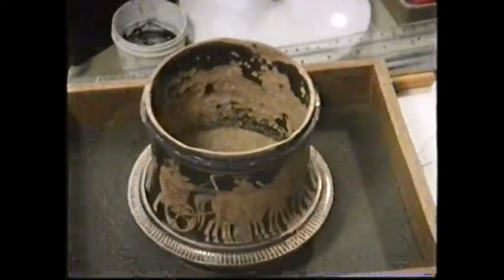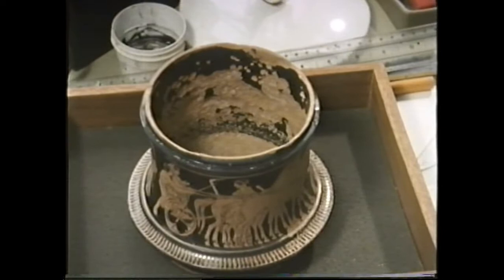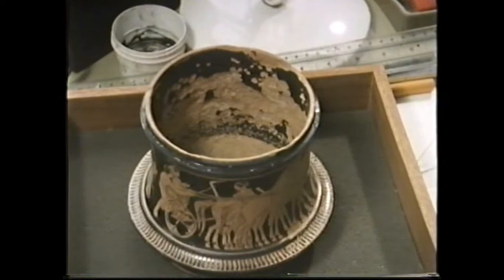So what are you working on at the moment? This is a 5th century Greek Pyxis, and that would have been used for jewellery, a little trinket box, or possibly to keep some cosmetic in.